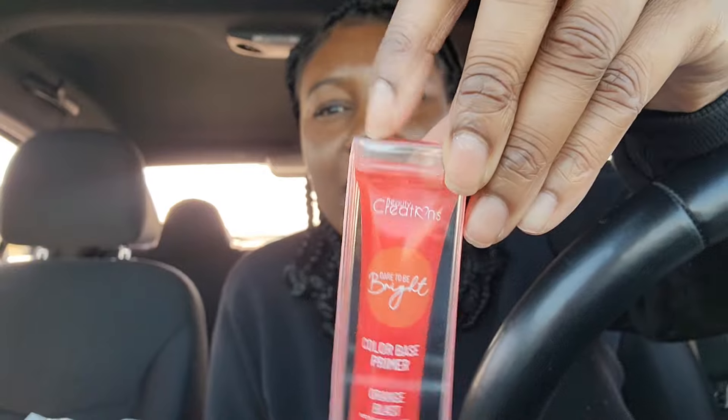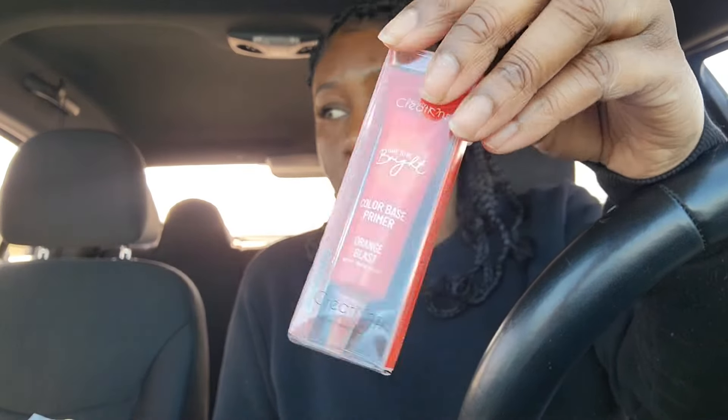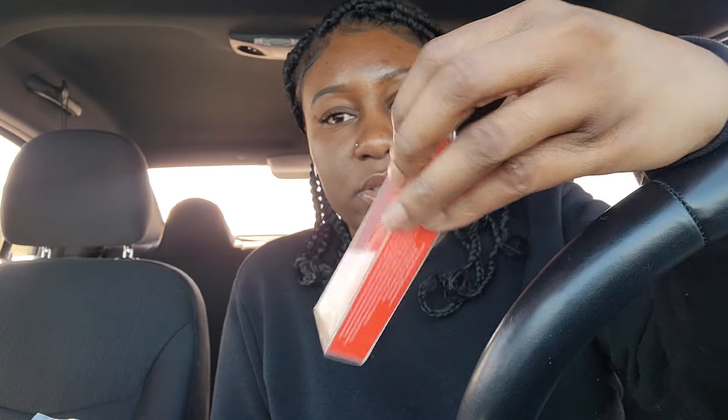The main reason I went in there was to get a brow pencil from Absolute New York — this is in the color Smoke. They changed the packaging so I only picked up one for now. That's my favorite pencil. I also picked up the Beauty Creations color base primer in orange because I want to try out those Ruby Kisses palettes — there's an orange eyeshadow I want to try, so I'm going to use the orange base.